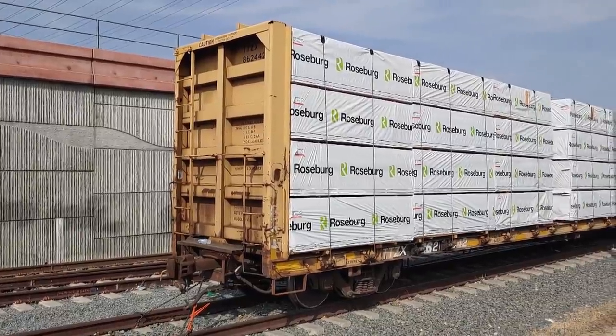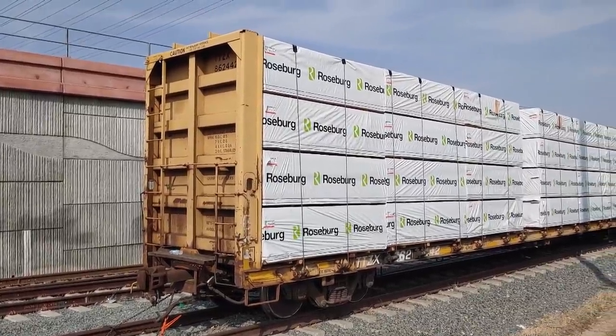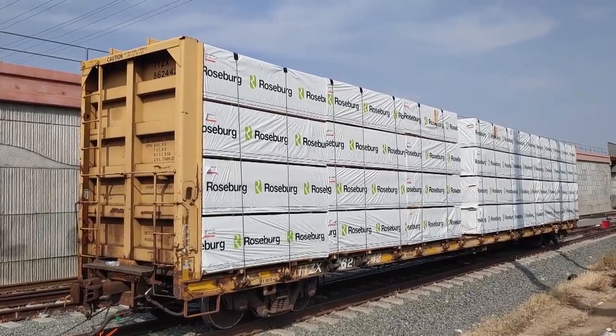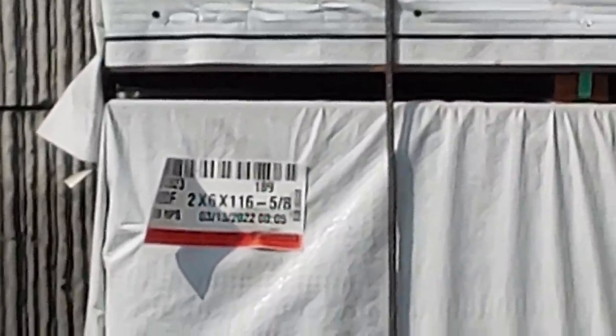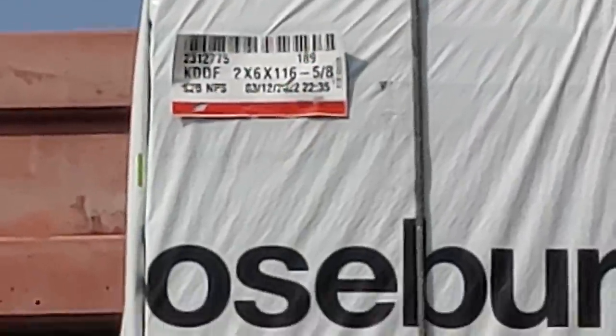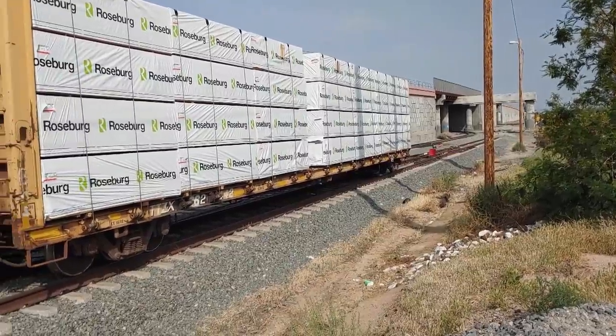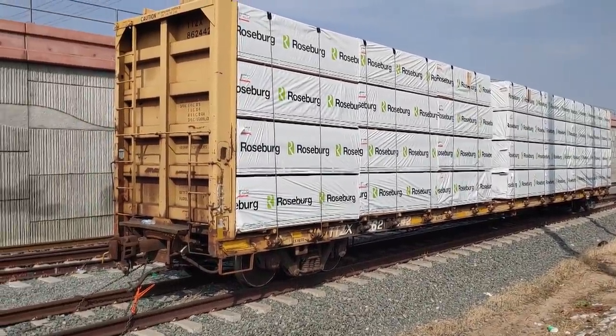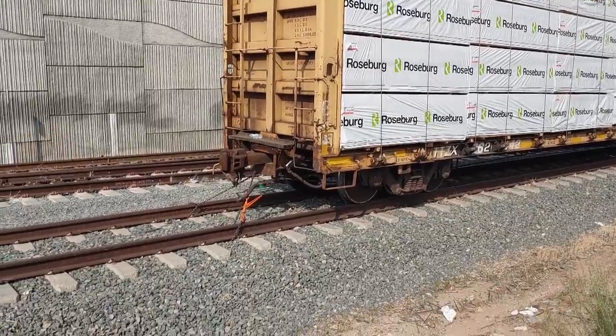Right here we've got one freight car that looks like it's still completely loaded with lumber — looks like stacks of plywood. Actually, these all have labels on them: two by six by 116 and five-eighths. When I came here the day after the accident this freight car was not sitting here — they've moved it up here to get it out of the way. You can see they've got it anchored down to the rails.